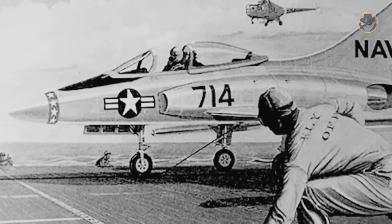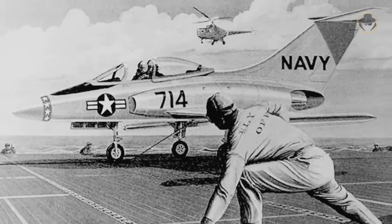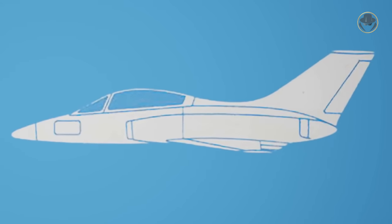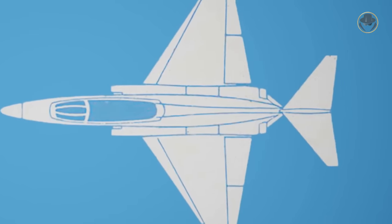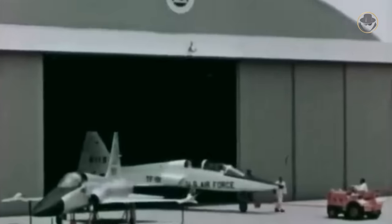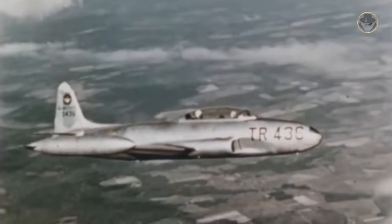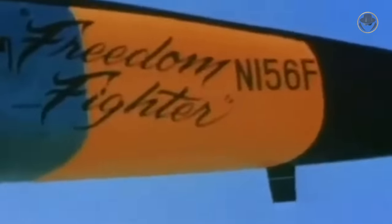Even though the G-91 won the NBMR-1 contest, Northrop continued its work and developed the N-156NN for the US Navy's lightweight jet fighter requirement for its escort carriers. This aircraft had an entirely different design compared to the F-5. When the Navy decided to withdraw the escort carriers, work on the N-156NN was also terminated. However, the company did not give up the N-156 idea and developed its T variant for advanced jet training roles and the F variant as a lightweight fighter. The US Air Force almost immediately selected the N-156T — later called the T-38 Talon — as a replacement for the T-33.